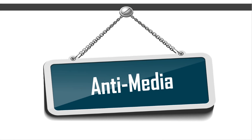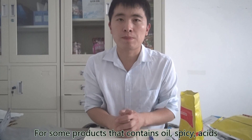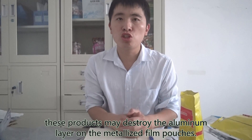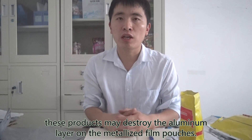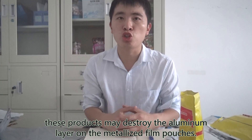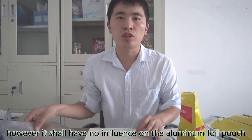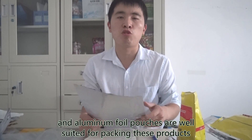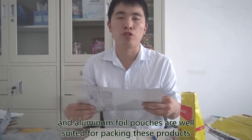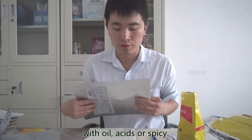Fourth, intermediate property. For some products that contain oil, spices, or acids, these substances may destroy the aluminum layer on metalized film pouches. However, they shall have no influence on aluminum foil pouches, and aluminum foil pouches are well suited for packaging products with oil, acids, or spices.